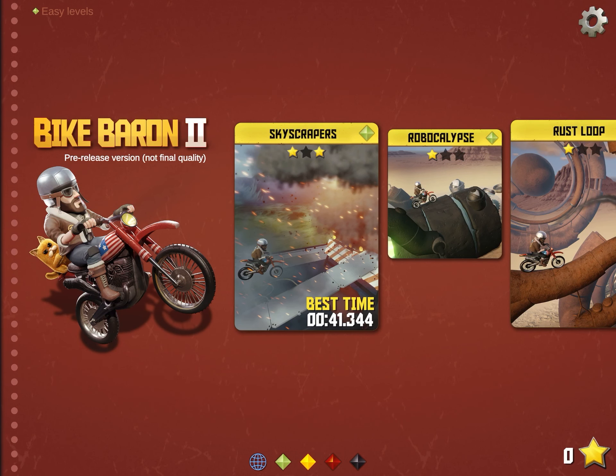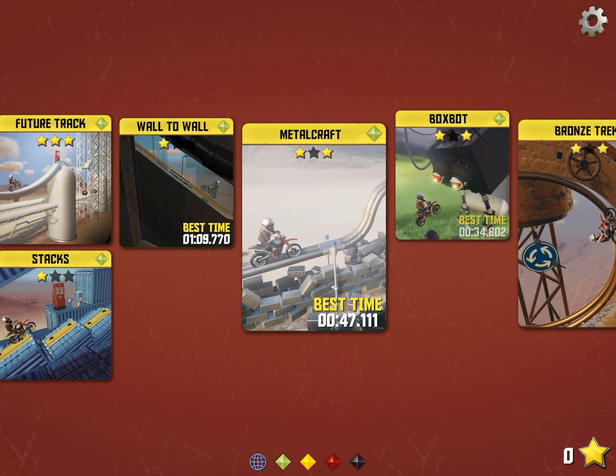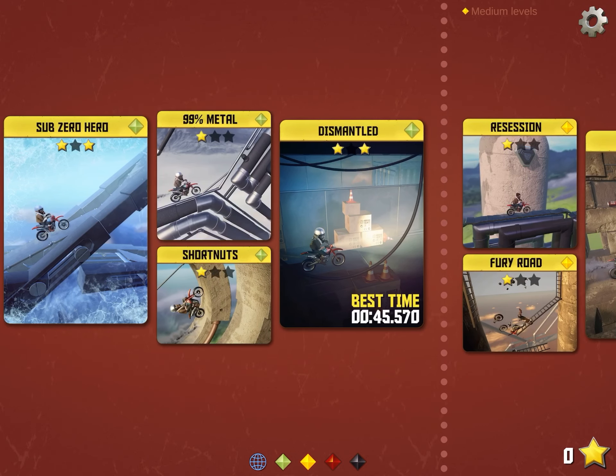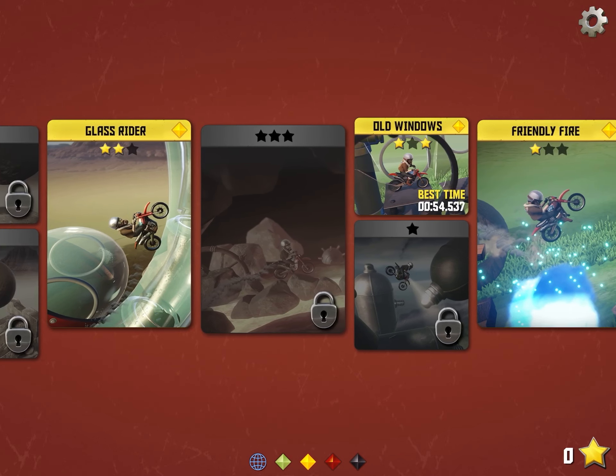Hey guys, it's Don, it's Mahesh. Today I got this special exclusive game, Bike Baron 2. It's similar to Bike Baron 1, but the graphics are much better. There are tons of new levels. So let's check it out.